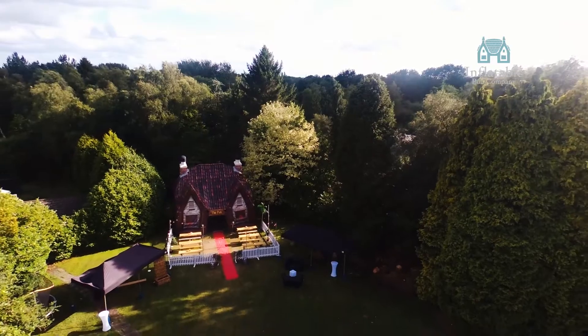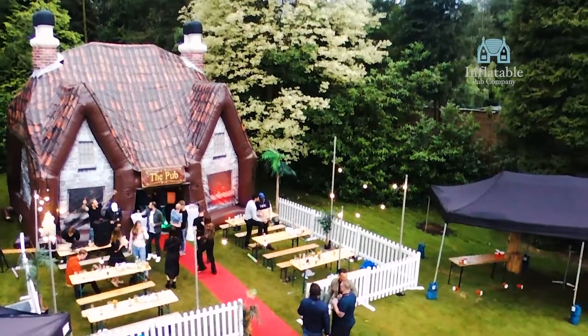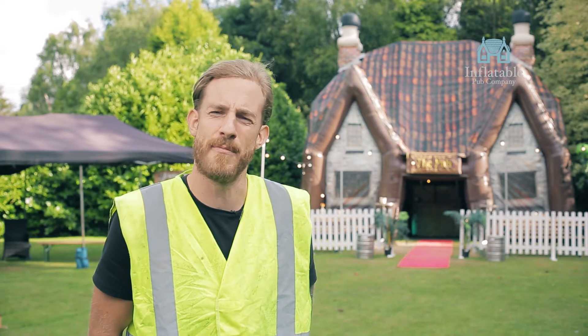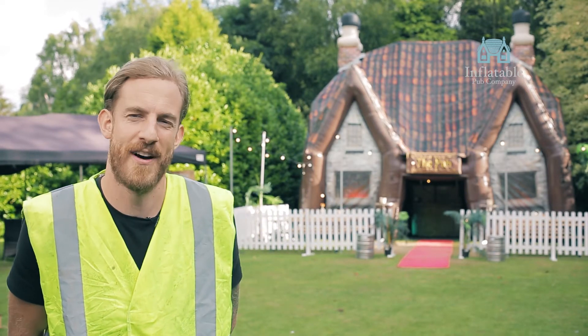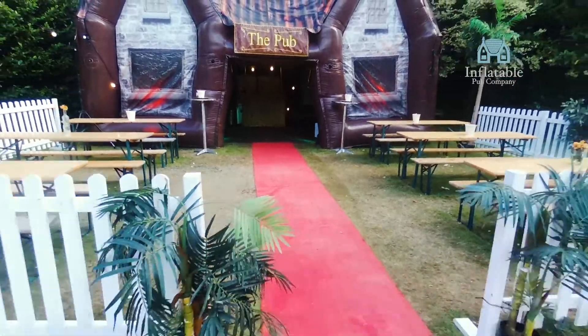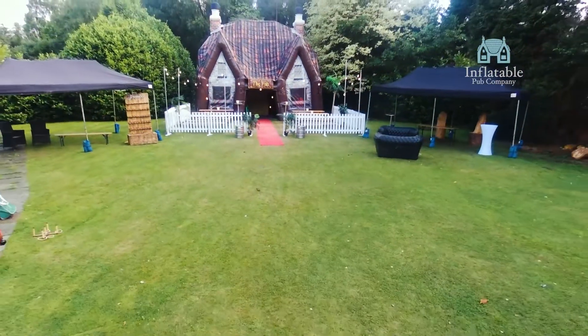We've got a larger pub which you see behind us, and that is obviously O'Brien's pub — that is 8.5 meters by 6.5 meters. Again, the pub is completely UK weatherproof and can be fully heated.